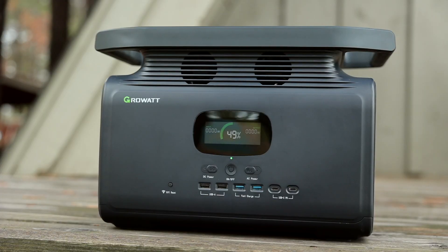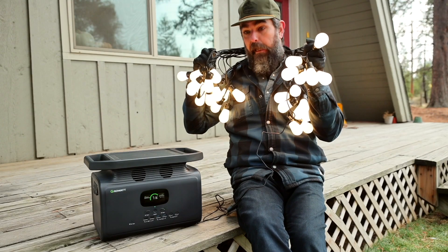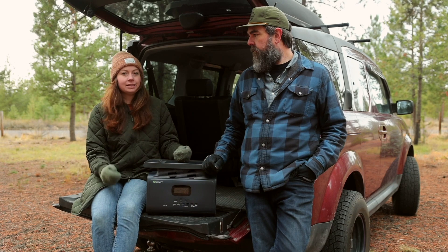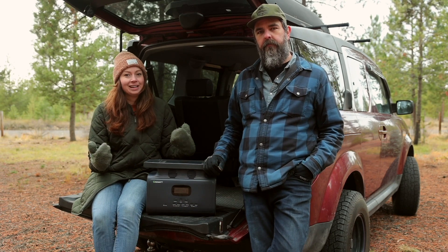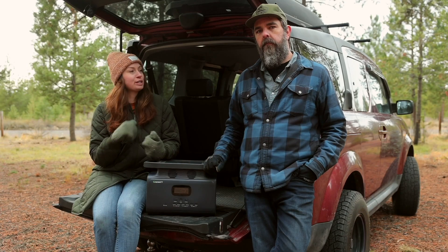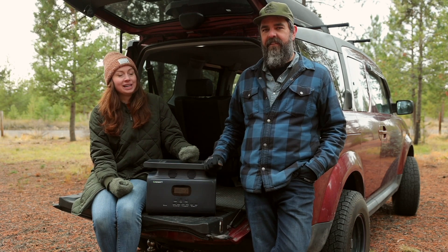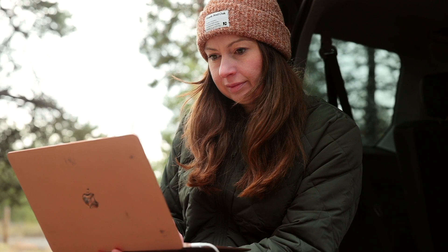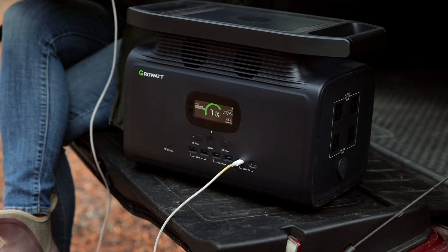GrowWatt claims that the Infiniti 1500 can power 95 percent of your appliances and outdoor devices, like outdoor LED lights — but just because it can power something doesn't mean it can power it all day. So you want to plan for that. Take a laptop for example: you may want to power a laptop wherever you go. We certainly do, especially now that snowboard season is upon us and we need to run our YouTube channel from the slopes sometimes.